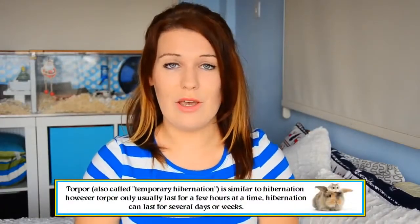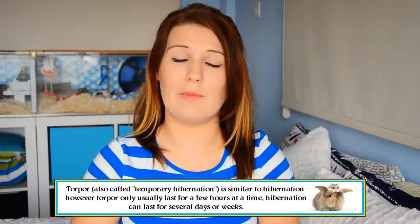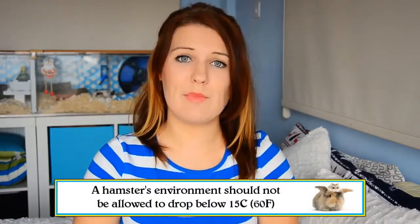Now this state is known as torpor. Torpor is a state of temporary hibernation, where the hamster goes into a deep sleep and is able to regulate its body temperature much easier. In this state, they are even able to raise their body temperature above the temperature of the environment around them. Domestic hamsters still have this ability, and they become at risk of entering a state of torpor if the temperature in their cage drops below 15 degrees Celsius.